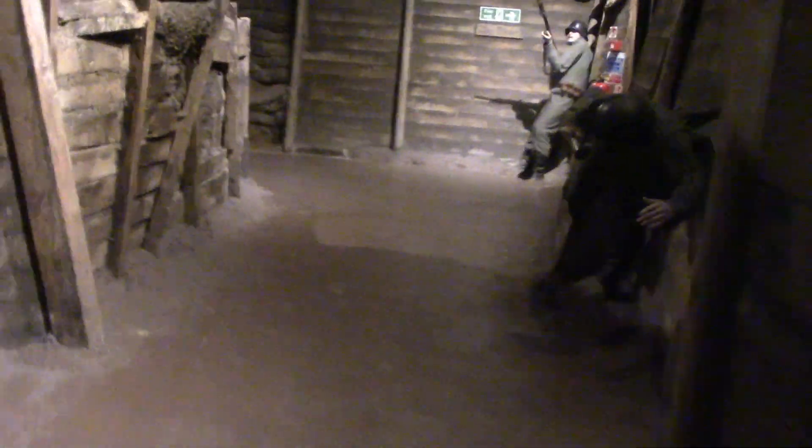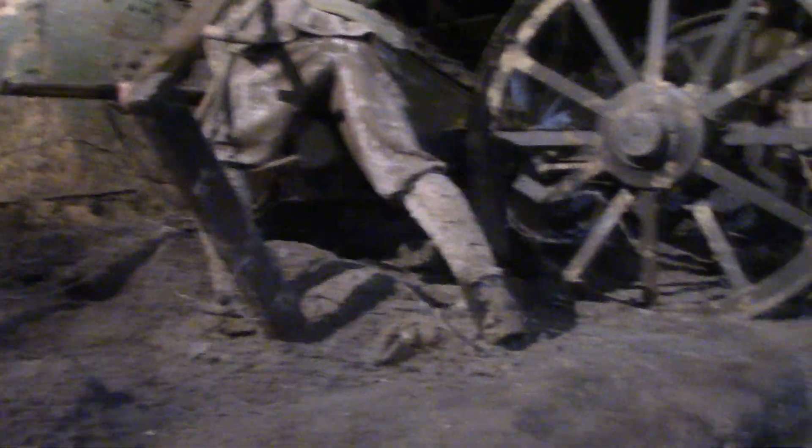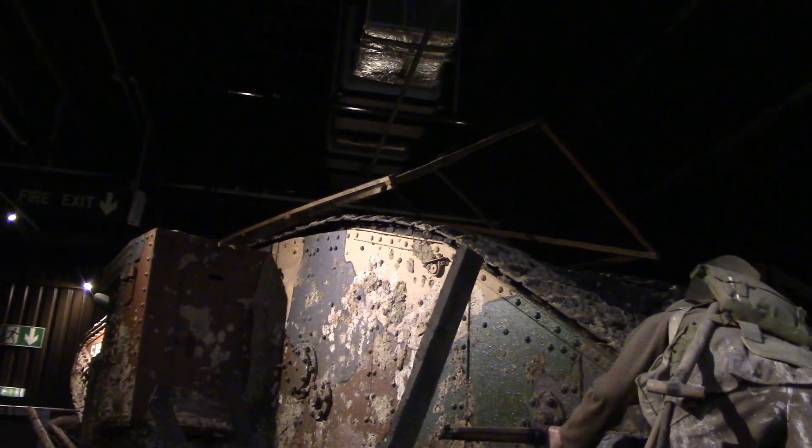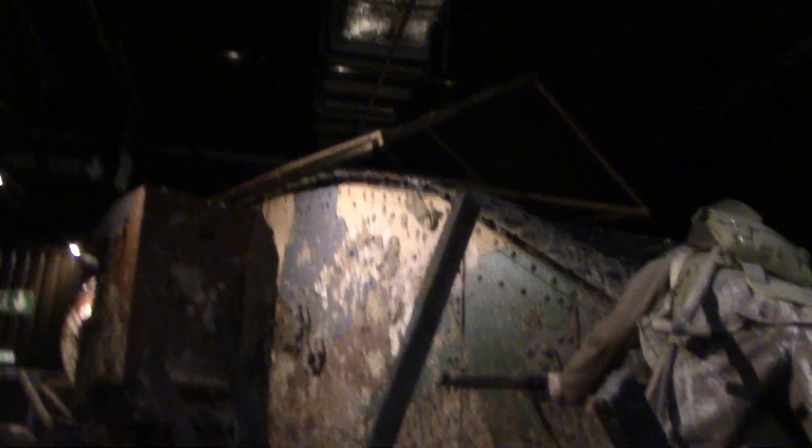Now we have signs of panic — I wonder why. And there we go, the Mark One tank. Very interestingly with this one we can see it's got the rear steering wheels, which were very quickly dropped. And something that I think was generally missing from the Airfix models I remember as a kid: the anti-grenade mesh on the top there.